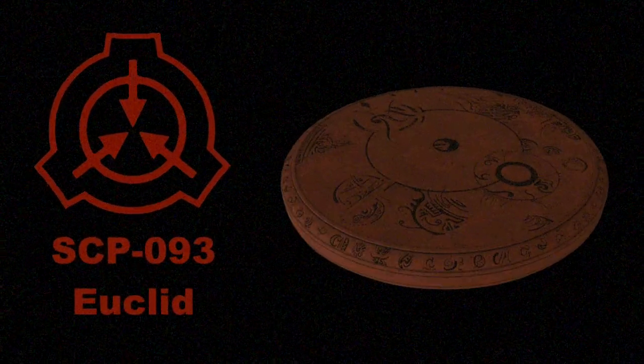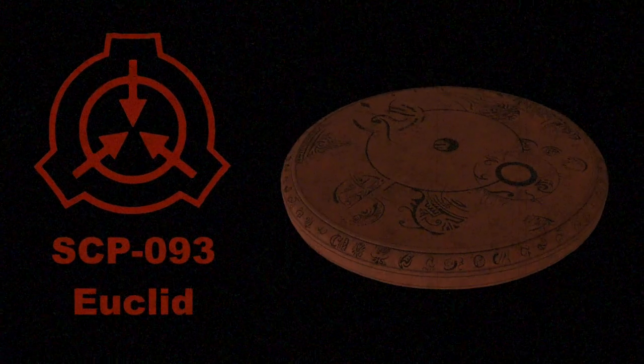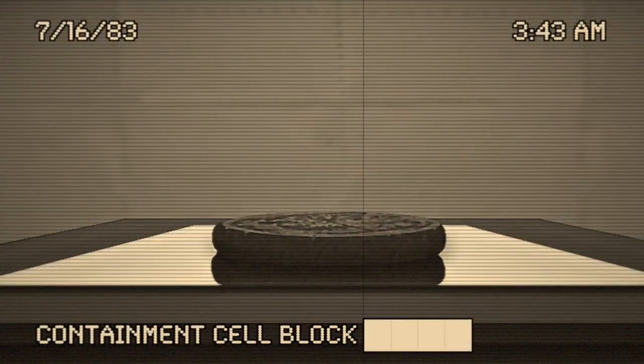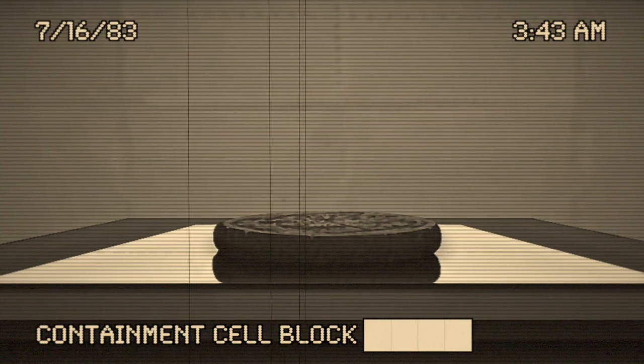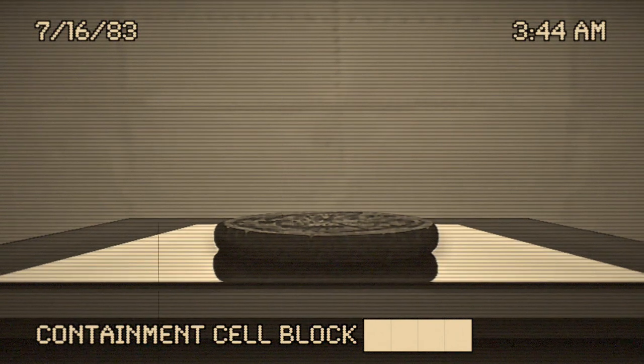SCP-093 Original Documentation, Object Class Euclid. Special Containment Procedures: Item SCP-093 is to be kept on a silver-lined mirror on a 0.3 by 0.23 meter pedestal, at least 1.22 meters off the ground floor in containment cell block. Object is not to be contained in areas exceeding 3.66 by 3.05 meters, nor placed on mahogany, pine, cherry,